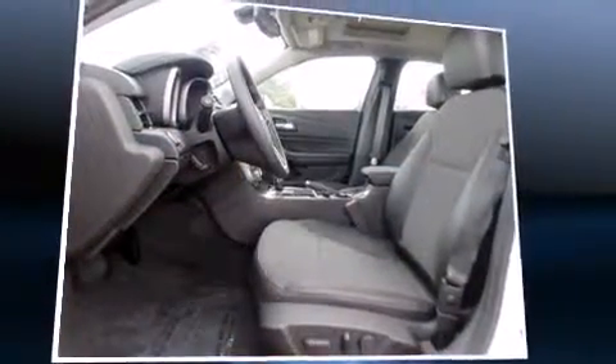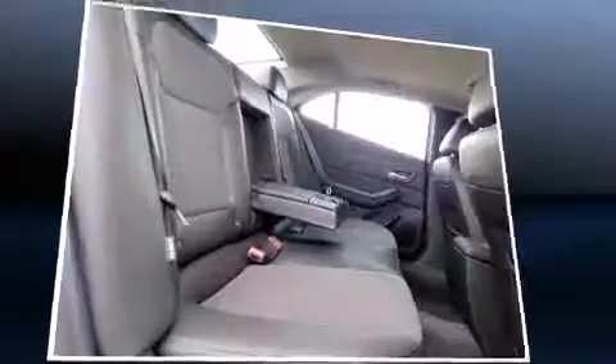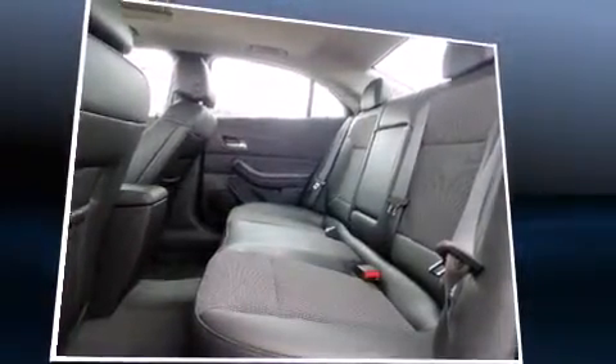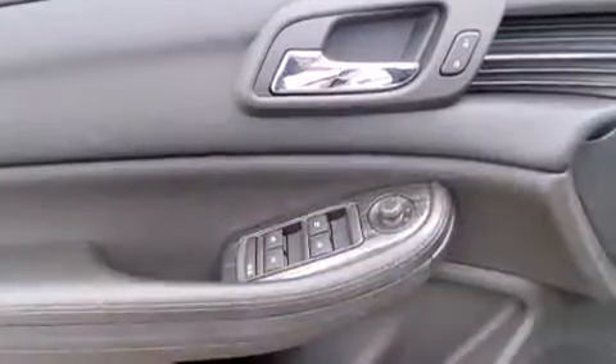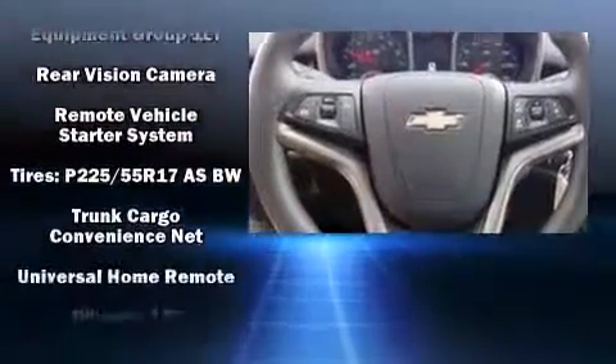Chevrolet ensures the safety and security of its passengers with equipment such as head curtain airbags, front and rear side impact airbags, traction control, brake assist, ignition disabling, OnStar, and four-wheel disc brakes with ABS. Electronic stability control ensures solid grip atop the road surface, no matter how challenging the driving conditions.